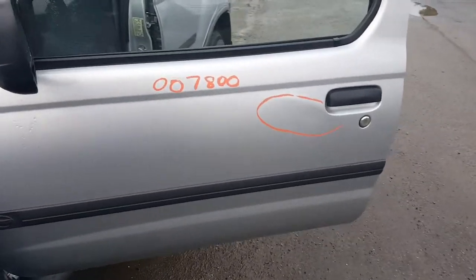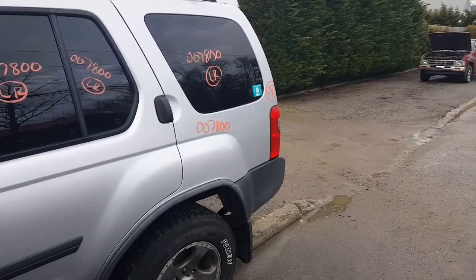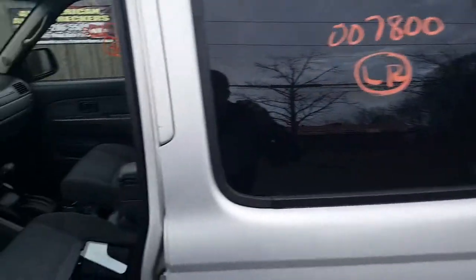Left front door, as you can see, has got a little bit of damage on it. Right rear door, left rear door — no good. You got a quarter there, quarter glass, privacy tinted.